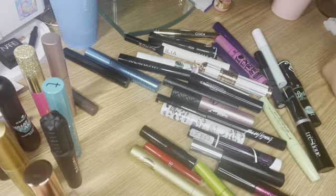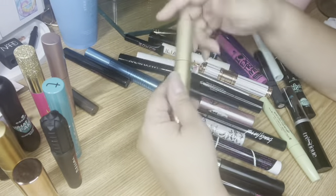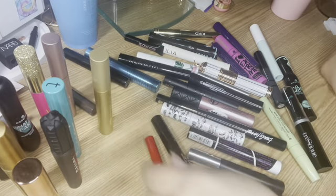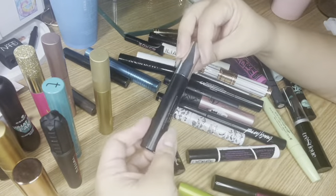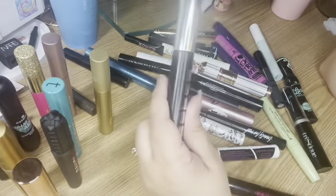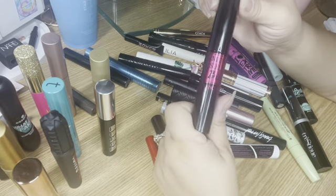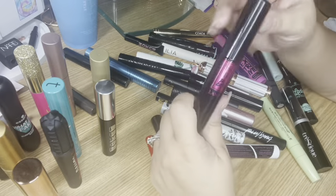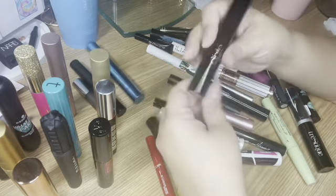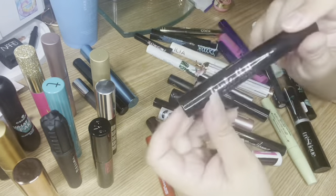I also have the Stila Huge Extreme Lash mascara — pretty nice. Then the Buxom Original Lash mascara — I like it, wouldn't say it's my favorite but it's decent. One of my favorites is the Monsieur Big from Lancôme, a great mascara normally $25 but always available on sale. Another one I have is the Triple Shot XXL mascara from Siate London, which I think I got in a BoxyCharm.